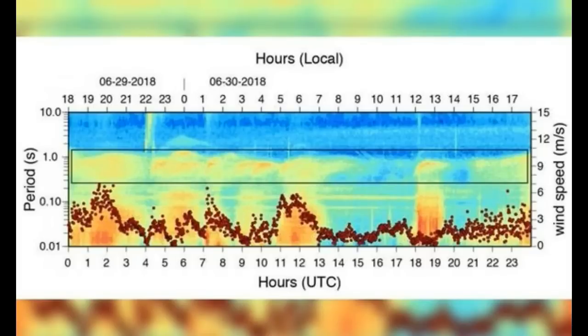Overall, scientists have found the micro-seism at Yellowstone Lake to have around one second between two consecutive peaks, as opposed to three to twenty seconds in the ocean.